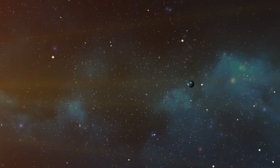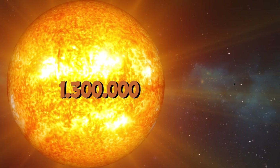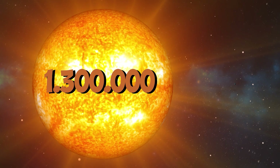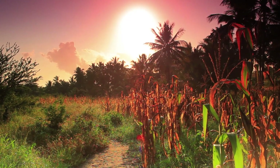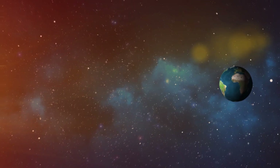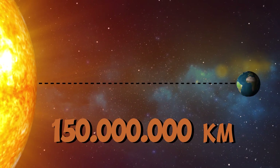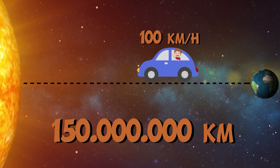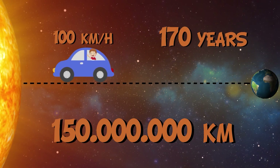Compared to the Earth, the Sun is enormous! One million three hundred thousand planets the size of our Earth can fit inside the Sun! It is also very far from our planet. The Sun is a hundred and fifty million kilometers away, and if we traveled from the Earth to the Sun by car at a speed of a hundred kilometers an hour, we would take a hundred and seventy years to get there!